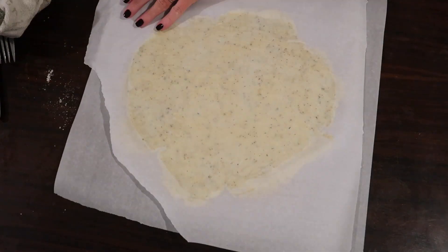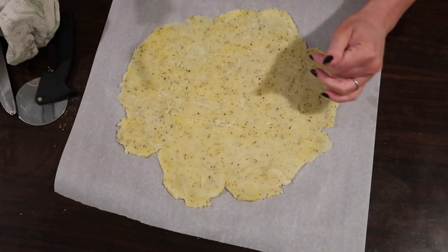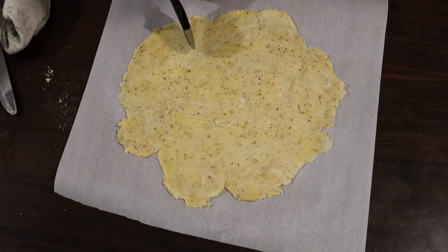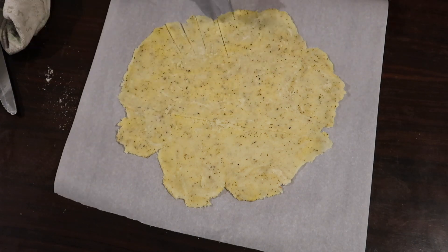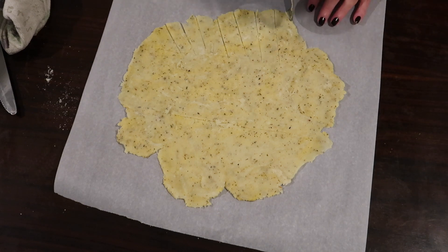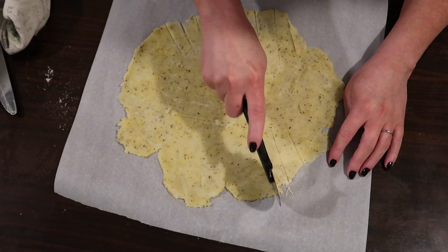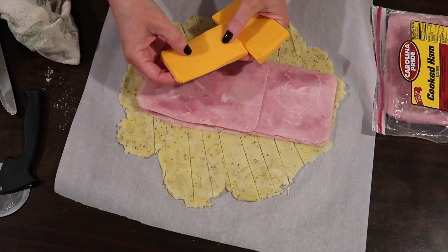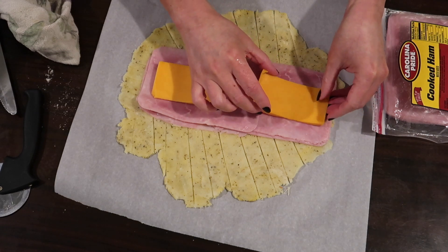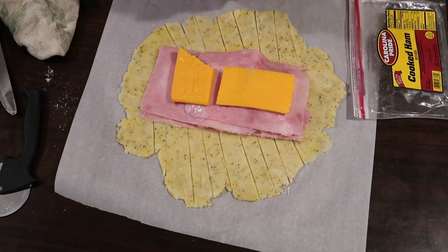Once rolled out, I lifted it up — the dough was quite sticky. I scored a center line with a fork so I could see what to leave uncut, then used a pizza cutter to cut diagonally up the sides and ends toward that center line. You can see how thin the dough is, which made things tricky. I layered on alternating ham and cheese — I really loaded it up — which made it hard to stretch those thin pieces of dough over everything.